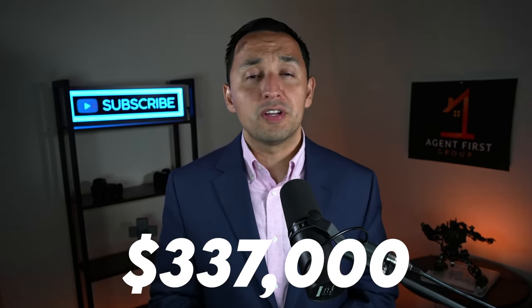But let's take it one step further, because the number $337,000 may not mean that much to you. I want to show you the type of home that you can purchase in Benbrook for that price.